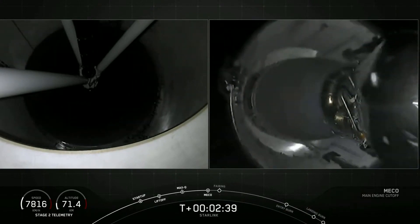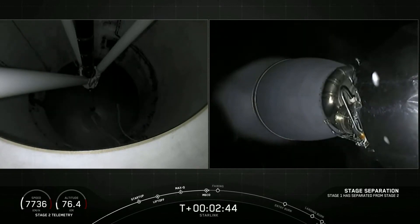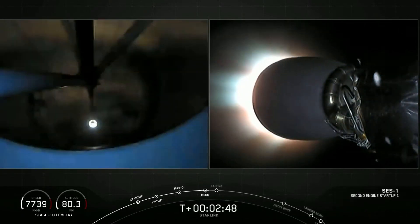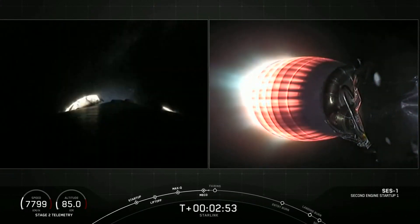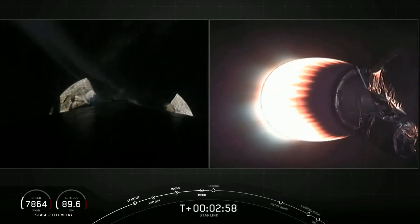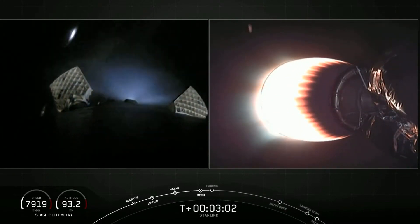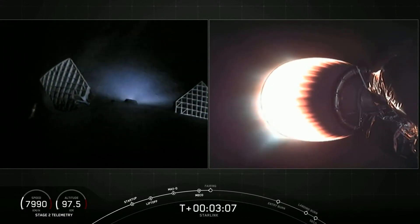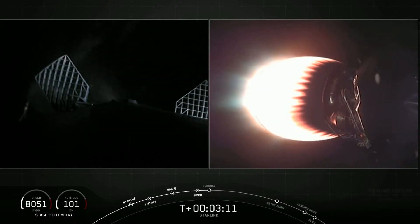Stage Separation confirmed. And there, as you saw live on your screen, MECO — Main Engine Cutoff — and Stage Separation. First stage is on your left screen; on your right screen is the second stage with that MVAC engine glowing bright red. On your left screen you can see those grid fins deploying on the first stage. Fairing separation confirmed.